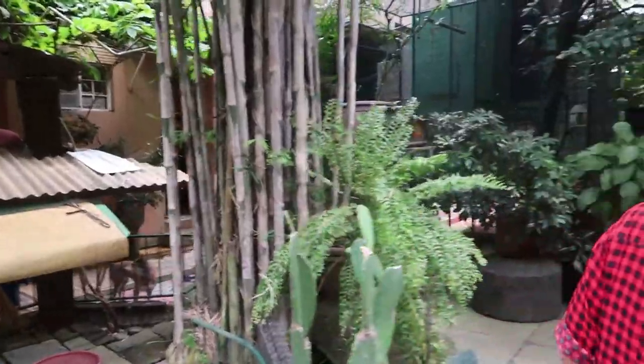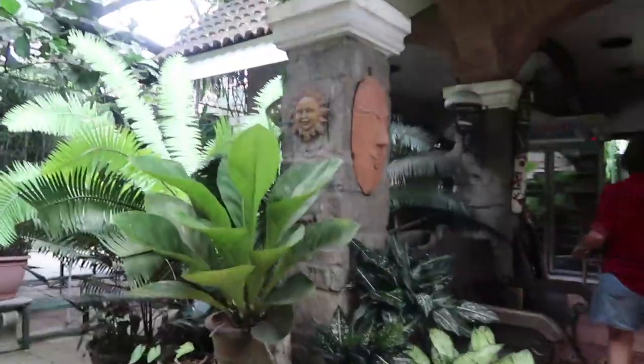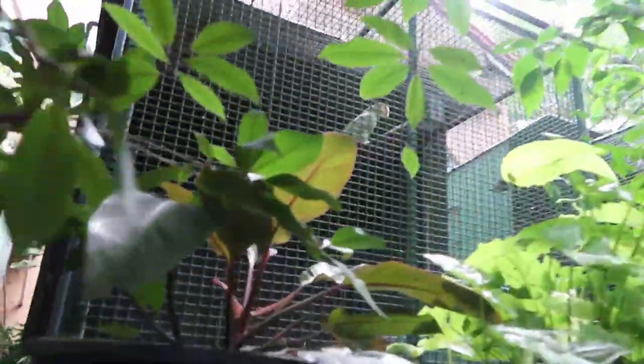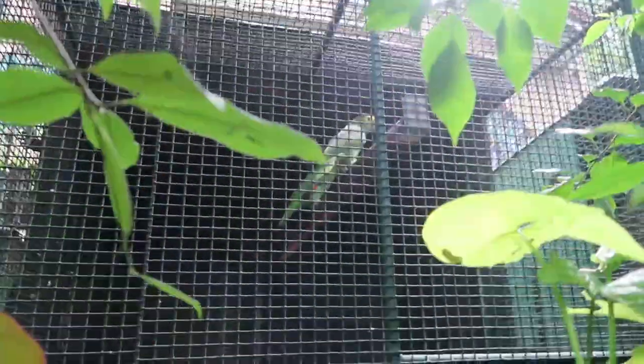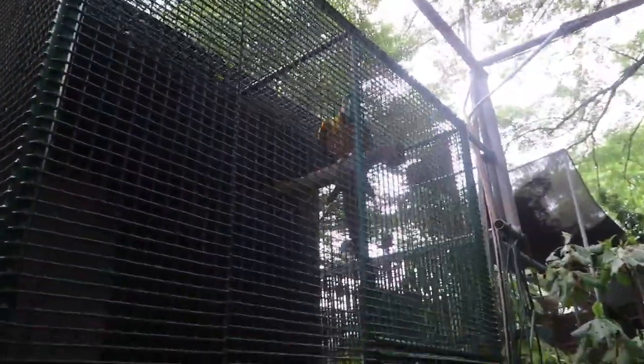This is a zoo! Look at those — these are Amazons up there. Mabuhay squad, we were going to get one, it was one of the candidates. This is how much space you need to breed. And macaws — beautiful macaws! It's a blue and gold macaw.